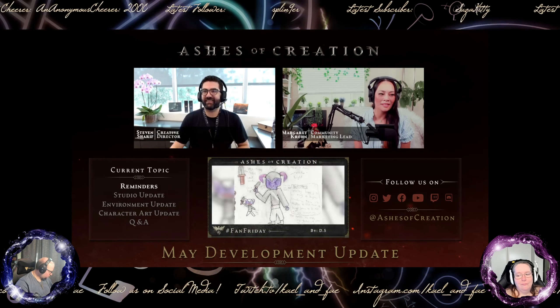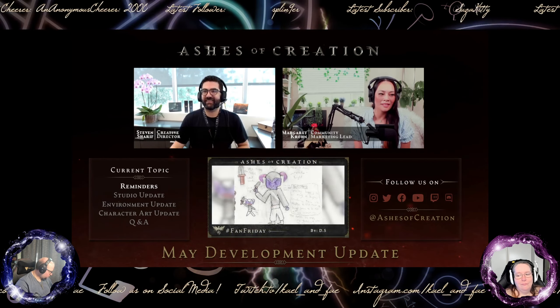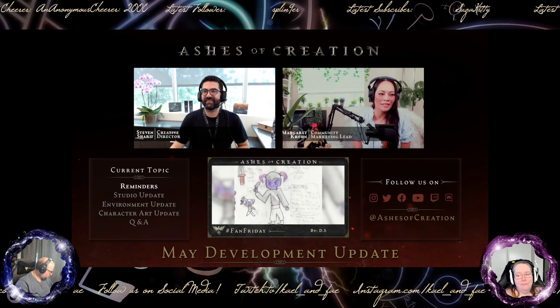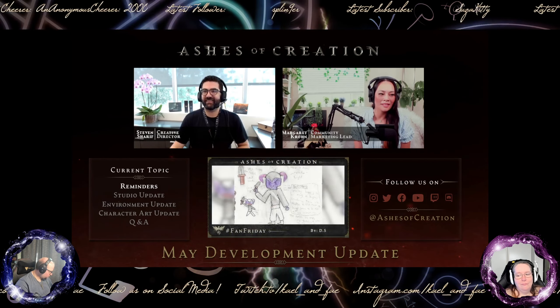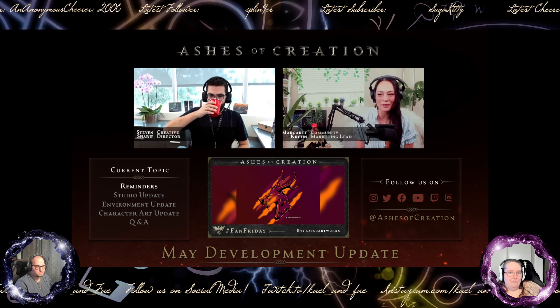I cannot tell you how excited I have been for this. I like every day watching the tech continue to get refined and the environments continue to get these passes. I'm just talking to the team and thinking holy smokes, how are you guys doing these things? It looks so good. The elves have been doing crazy work. There's a little internal competition from the character creator to the environment team - the best kind of competition.